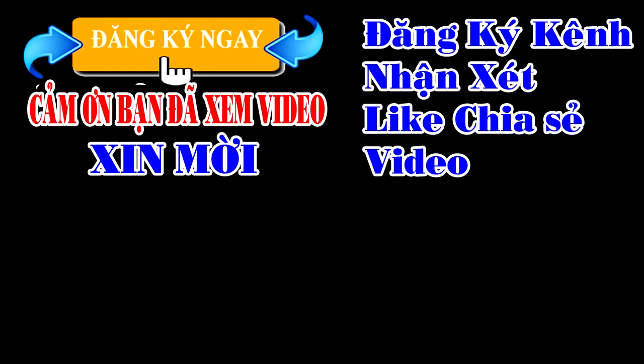Hãy subscribe cho kênh Ghiền Mì Gõ để không bỏ lỡ những video hấp dẫn. Hẹn gặp lại các bạn ở những video tiếp theo!